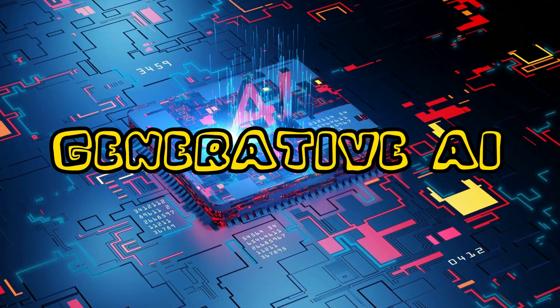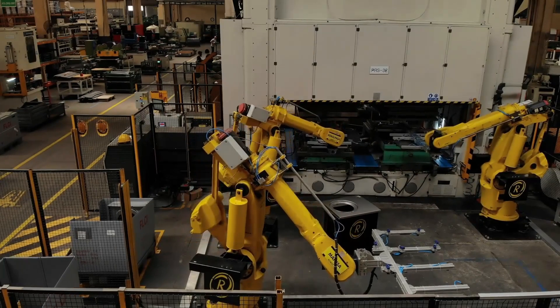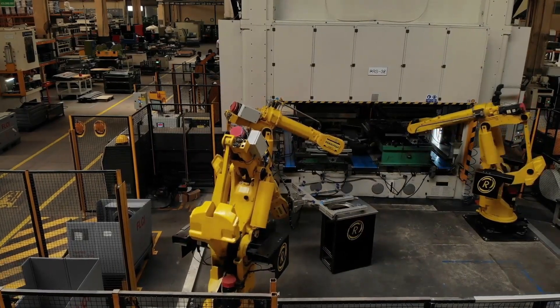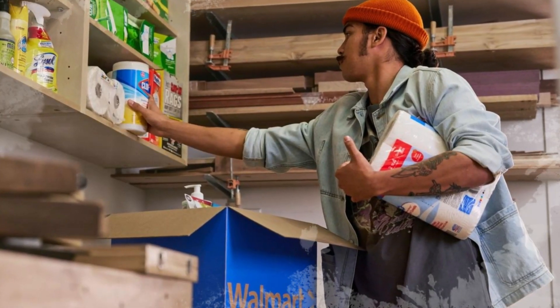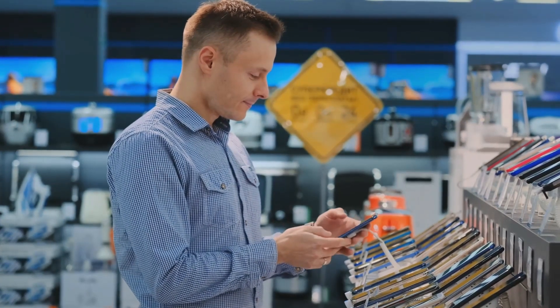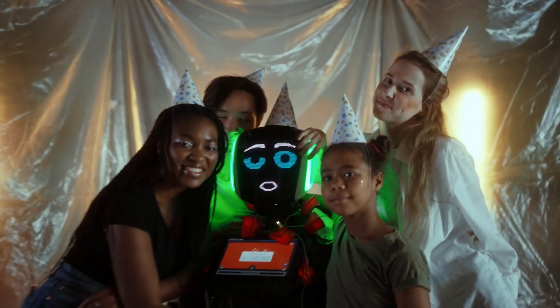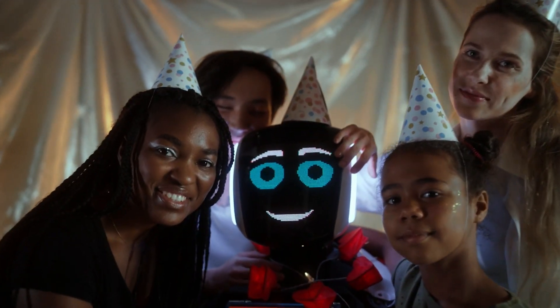After launching a generative AI tool for corporate employees in August, Walmart is bringing the technology to its customers. During a demo with TechCrunch, a company spokesperson outlined how the retail giant is experimenting with generative AI to help shoppers in all stages of the shopping experience, from the search and discovery phase to making a purchase. Three features coming down the pipeline include a shopping assistant, generative AI-powered search, and an interior design feature.